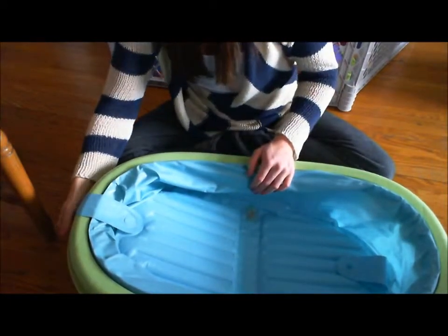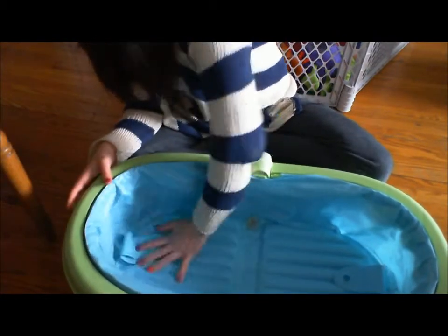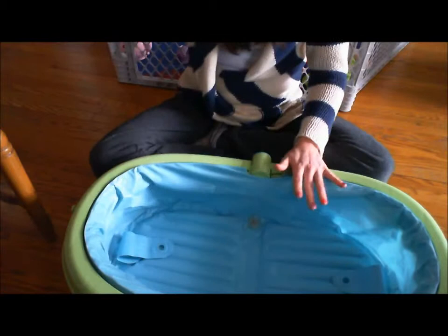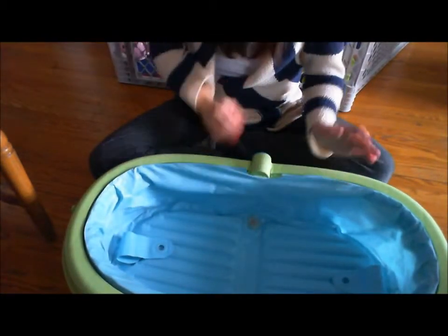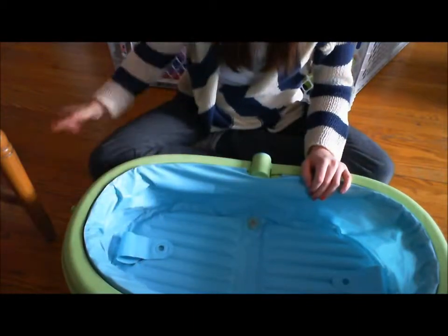As baby grows even larger you can take down the second side and then it's a lot deeper. Those features are great, but the one thing that kind of ruined this tub for me is the fact that it has a drain — you can see right there.